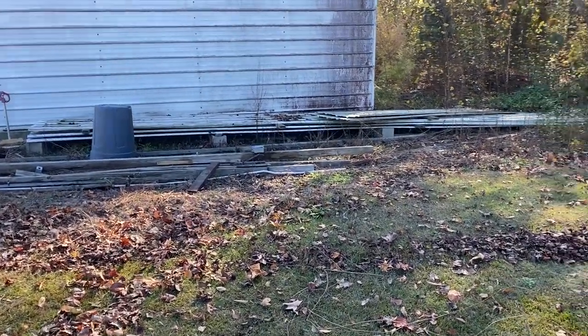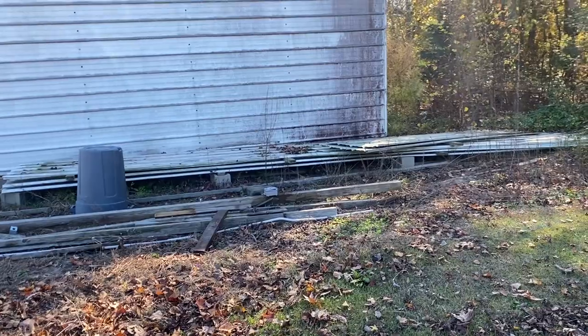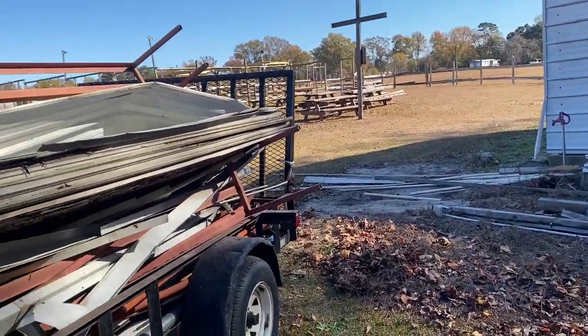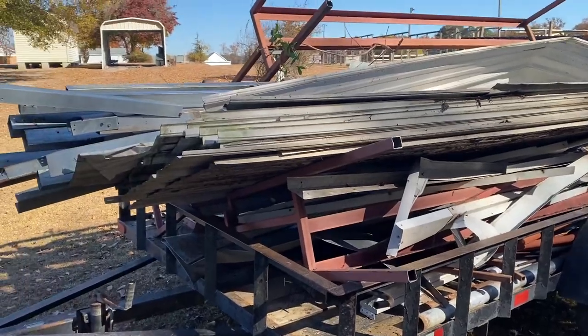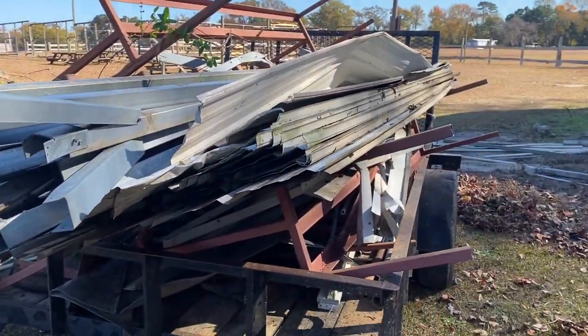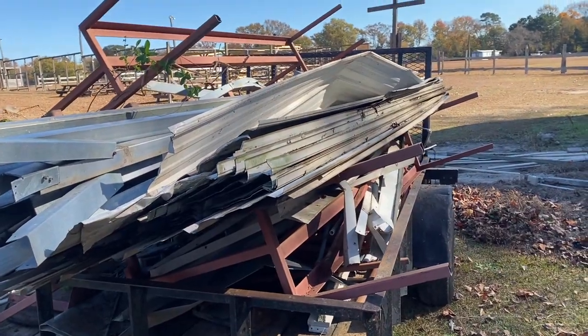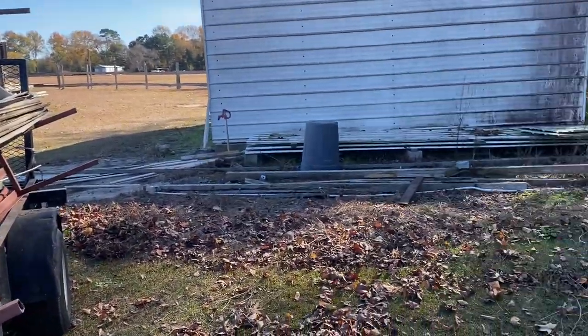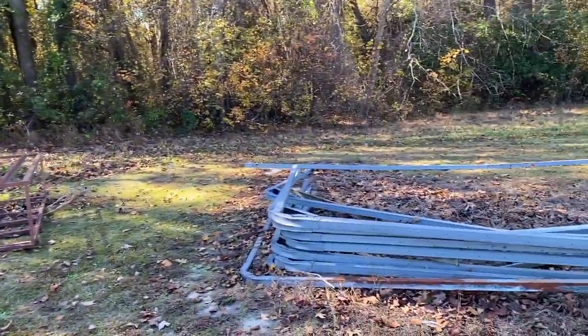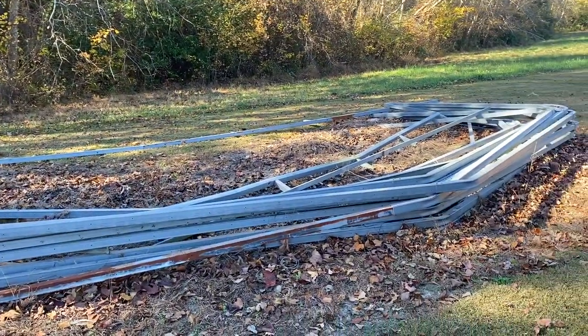Now that I'm thinking about it — since I'm in Goldsboro — I may see if I can run this load to Goldsboro Recycling. It'd be nice to go ahead and get it unloaded and off. We'll see what time we end up with and how it all goes.